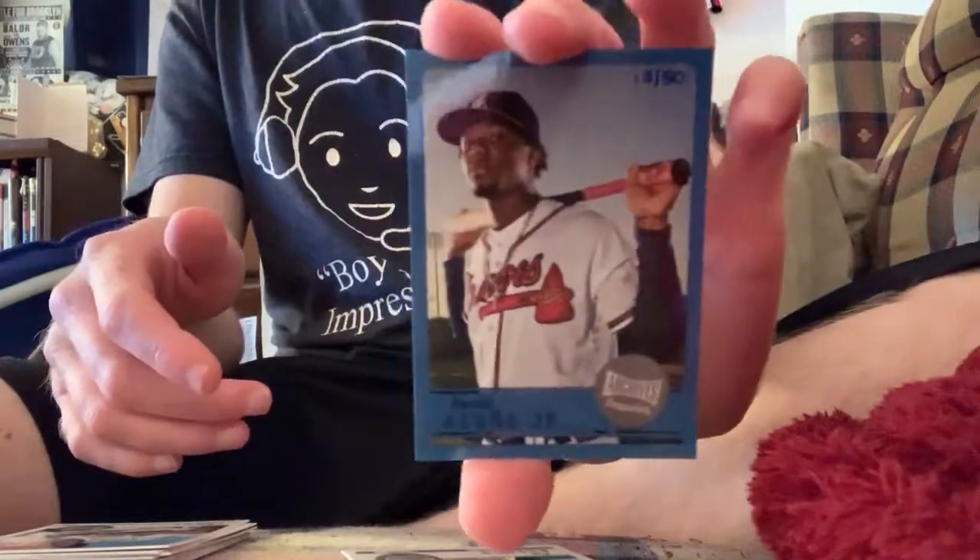Everything but the auto was fine. The black and white wasn't great either — Steve Sachs should not be in the set. But hand-numbered out of 50, jersey-numbered, Ron Acuna Jr.